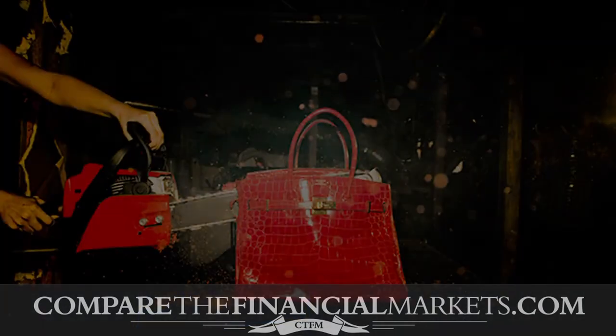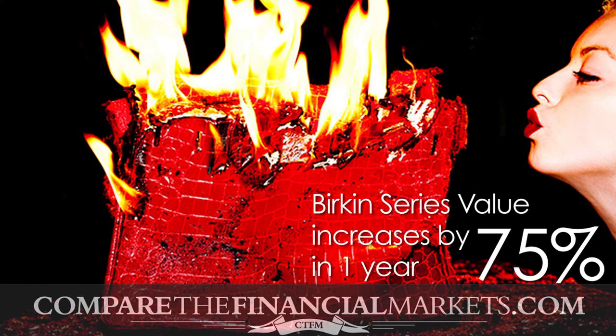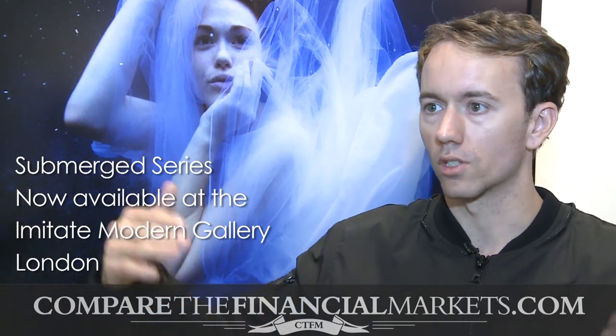When we first debuted the Birkin series, the Birkins were ten thousand dollars and the last one we sold was seventy-five thousand — that's in the matter of a year. So in a year it went from ten thousand to seventy-five thousand. The submerged series is the last series we'll probably do at this price point; everything is going to go up and up. The first person who bought the Birkin series got it cheaper, and I believe each photo in that series will probably be worth a million within the next five years.